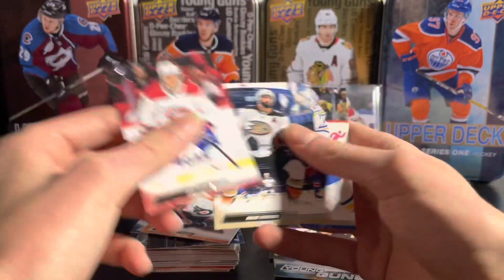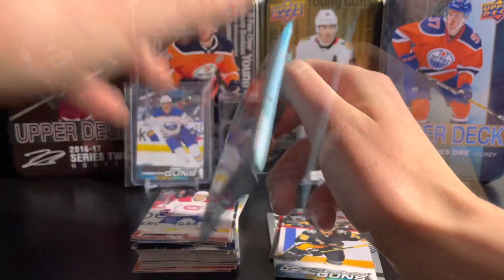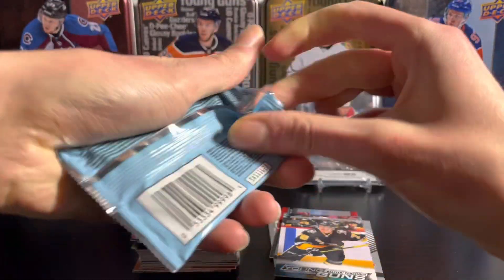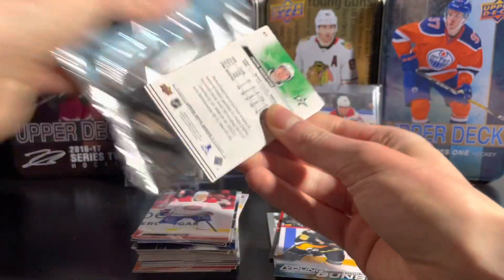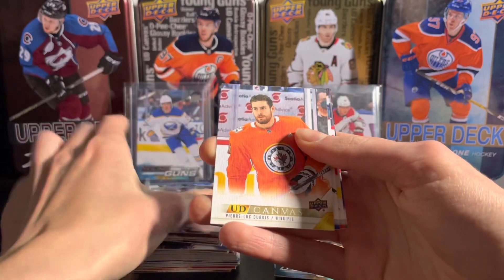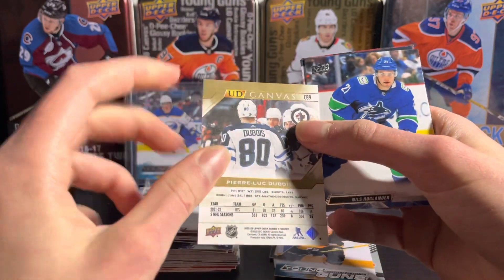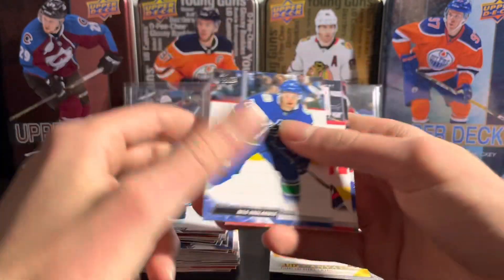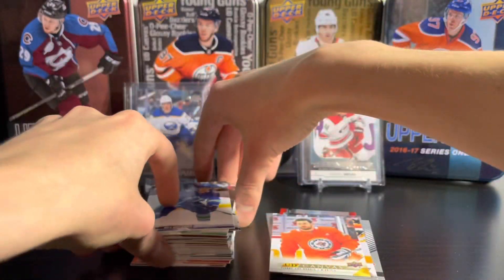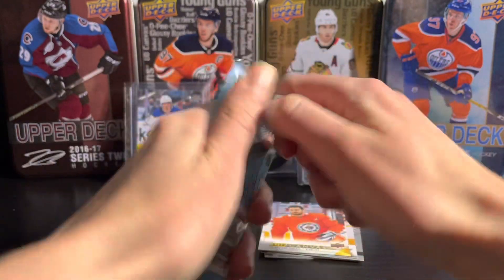Haven't seen him yet — there he is on the Penguins base. Not sure who the big ones are going for. We still got one more young gun potentially; young gun canvas would be one in 48 packs, that'd be nice. We got a regular canvas here of Pierre-Luc Dubois — nice looking canvas, different photo on the back, so that's cool.